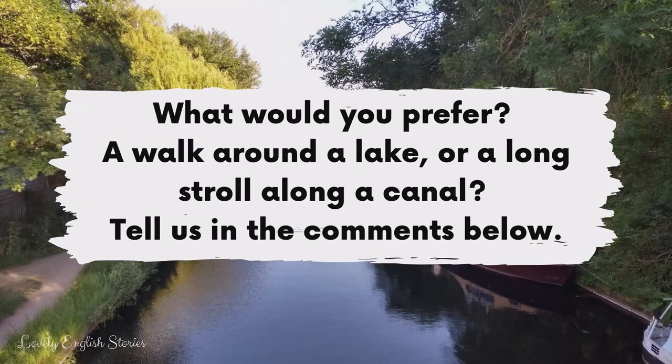What would you prefer? A walk around a lake or a long stroll along a canal? Tell us in the comments below.